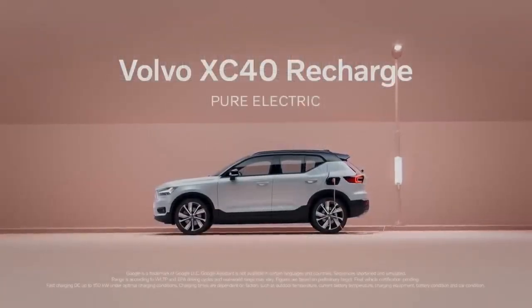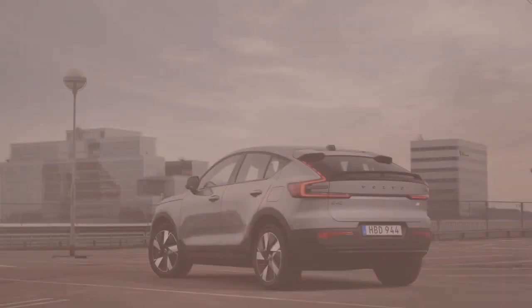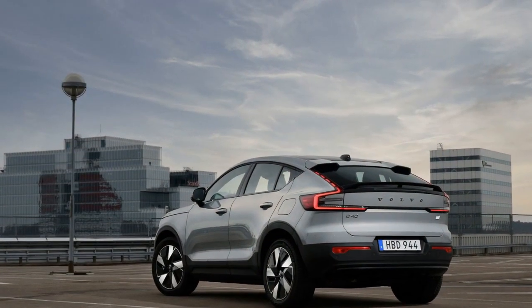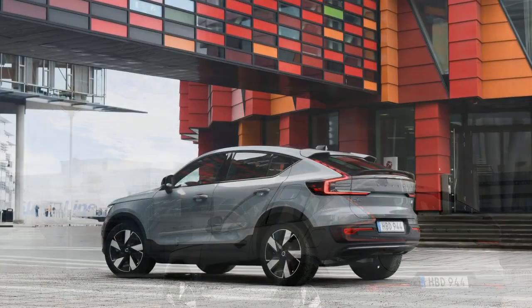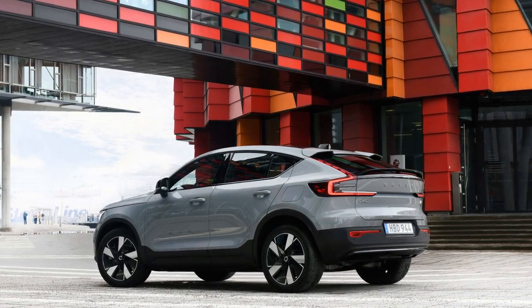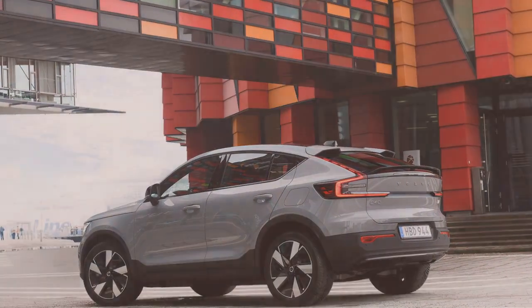Safety and Autonomous Features. Volvo has a long-standing reputation for prioritizing safety, and the C40 Recharge continues this tradition. It comes equipped with an array of advanced safety features, including adaptive cruise control, lane-keeping assist, and blind-spot monitoring. Additionally, Volvo's Pilot Assist system offers a semi-autonomous driving experience, enhancing safety and reducing driver fatigue.